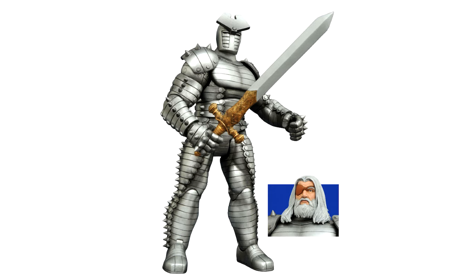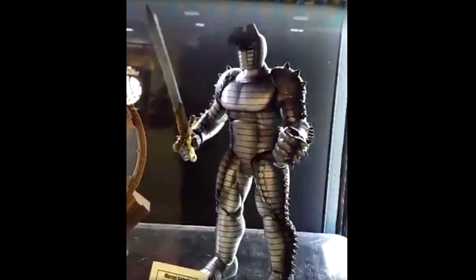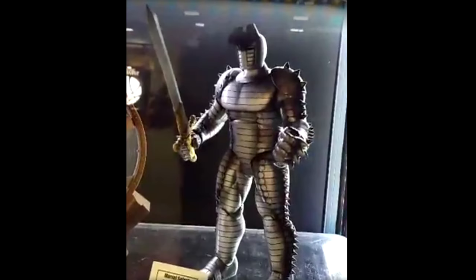Moving up to a larger scale — Marvel Select. They had the Destroyer in the display case, and my friend who shot this video said it looks so much better in person than on the video screen. It comes with the Odin head for the Destroyer, and he was very impressed with the figure and the alternate head. I got a couple of those on pre-order, so I'm dying for those to come out — I think November is the release date.